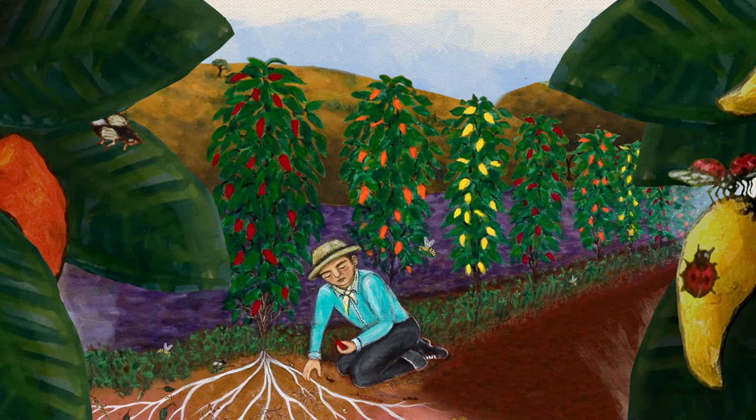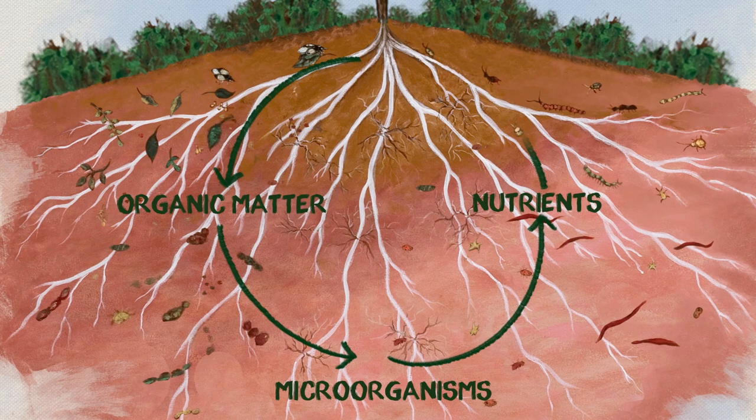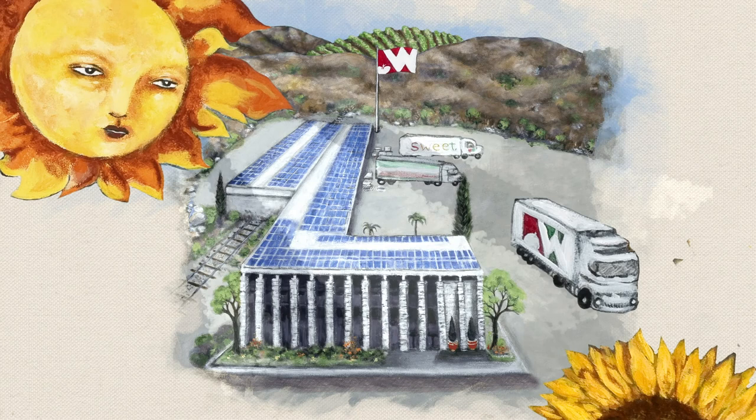Above the ground, we use a combination of cover crops, companion crops, and compost to build organic matter in the soil. Organic matter provides food to beneficial microorganisms, so the process can start all over again.